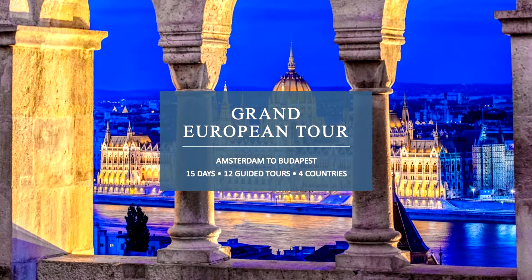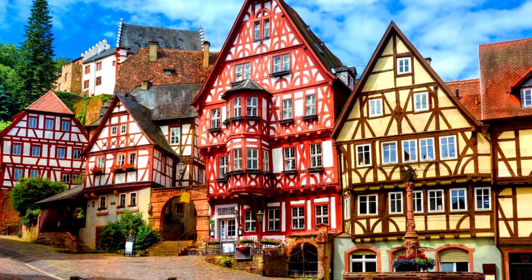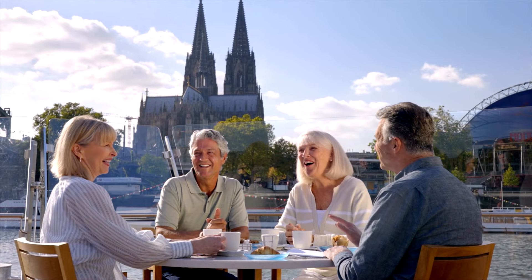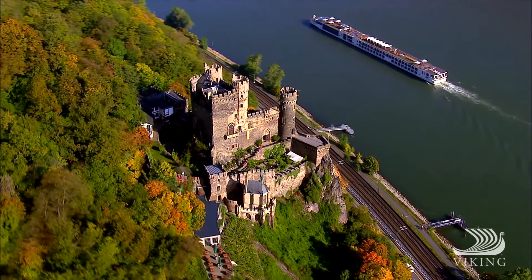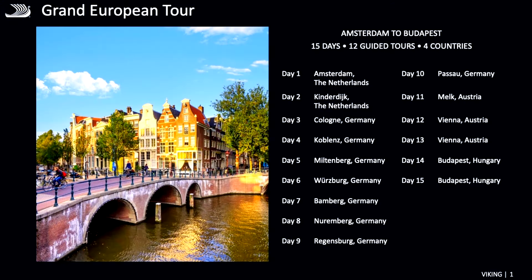Hi, thank you for joining us to learn more about Viking's Grand European Tour. I am delighted to bring this itinerary to you. You will be traveling for 15 days on Viking through two of the most popular rivers — the Rhine River and the Danube River — going through four different countries with 12 included guided tours on this journey.